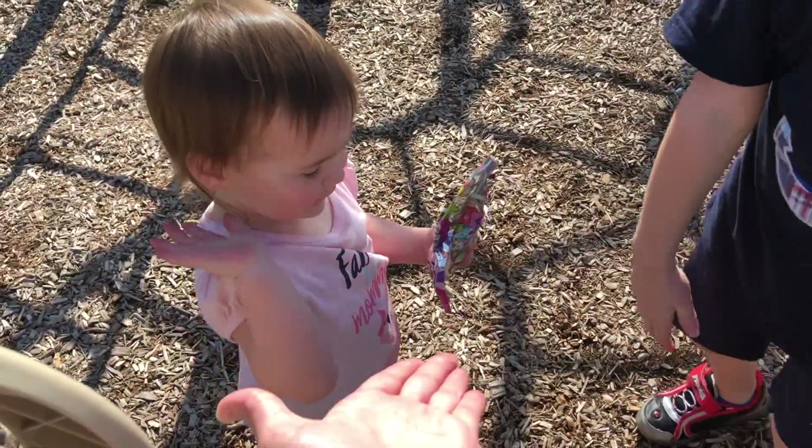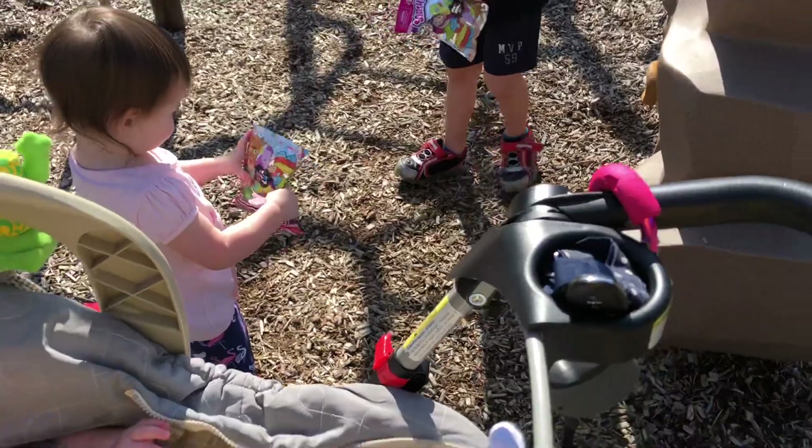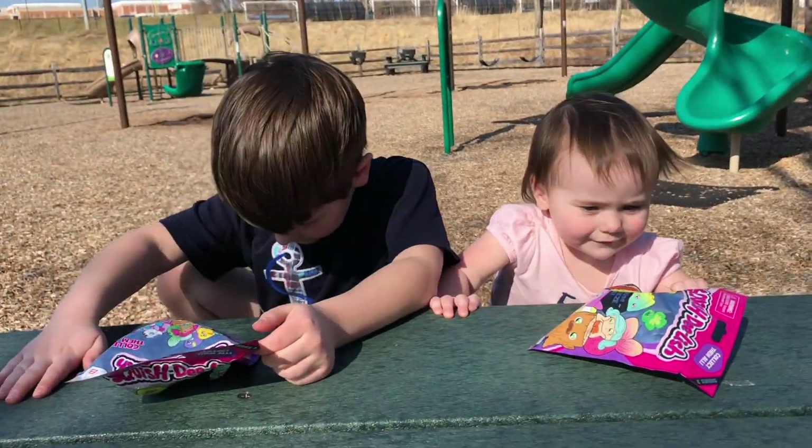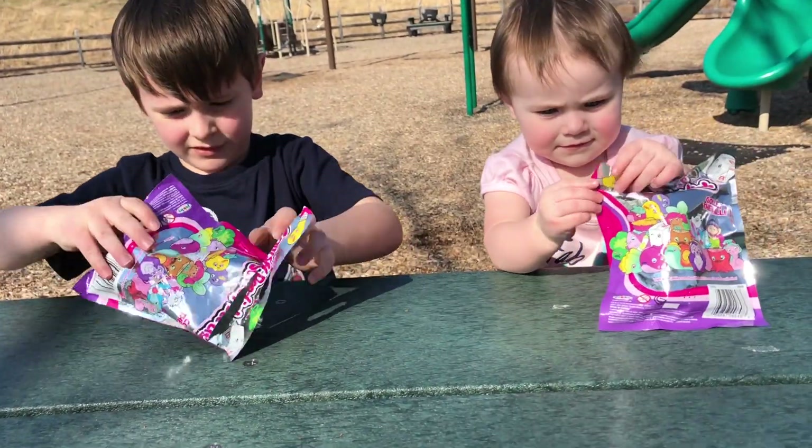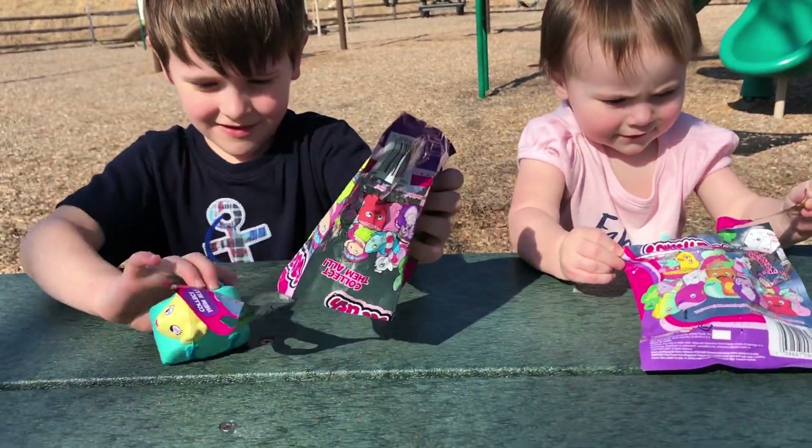Give us a high five, everybody! Woo, good work, team. Let's open them in the car. All right guys, are you ready to open your prizes? All right, let's open these Squish Delishes up. Thomas got his already started. What did you get, Thomas?